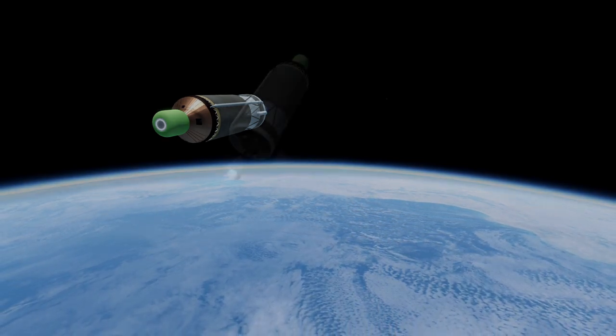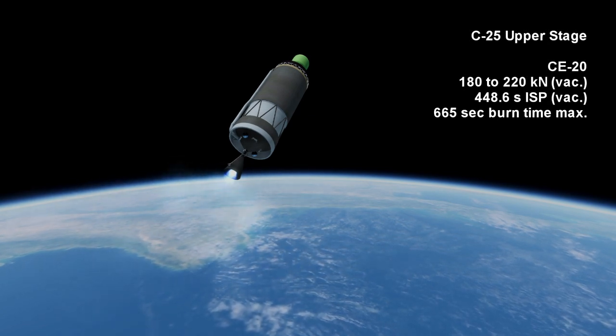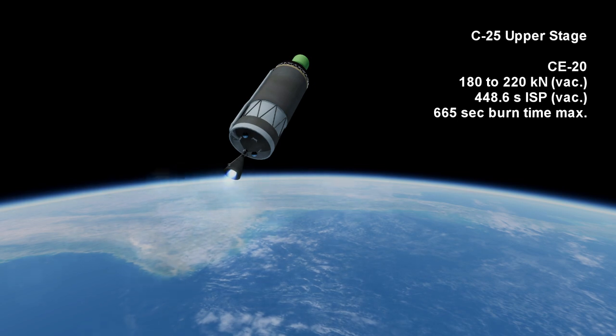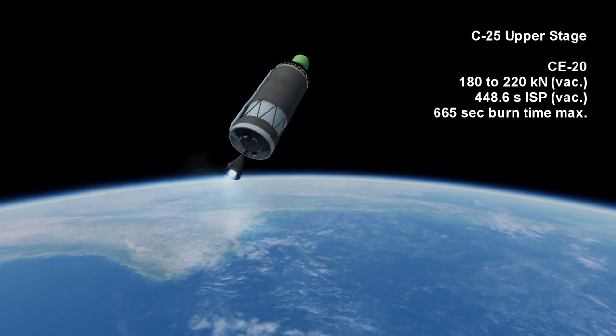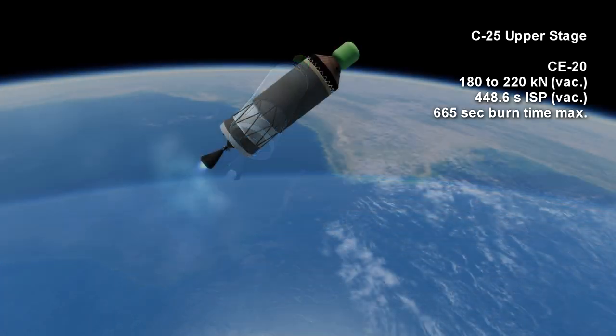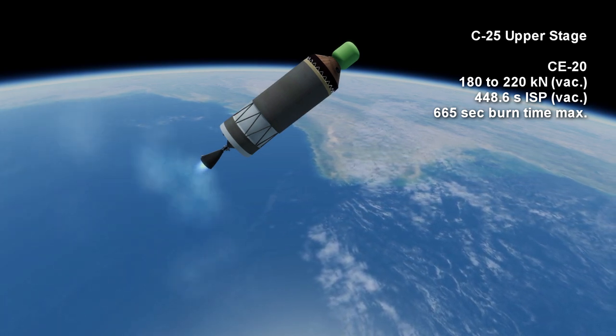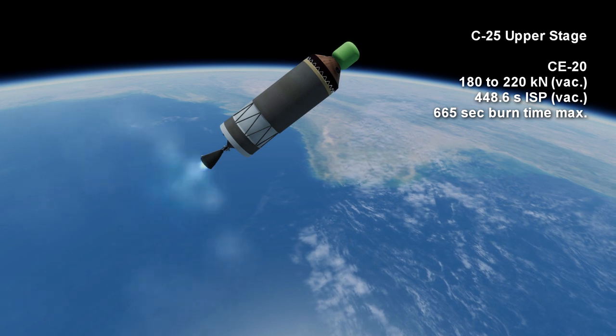The upper stage of the rocket is known as C-25 and it uses the CE-20 cryogenic engine, burning liquid hydrogen and oxygen at anywhere between 180 and 220 kN vacuum thrust for at most 11 minutes and 5 seconds. The specific impulse of the engine in vacuum is 448.6 seconds.